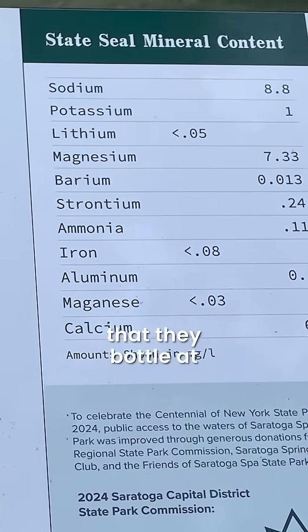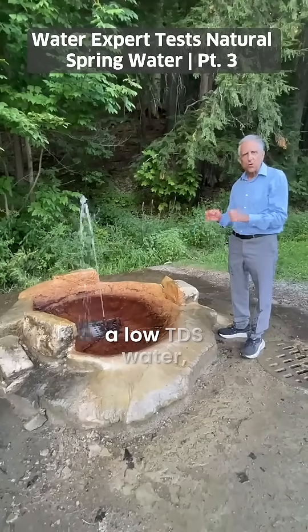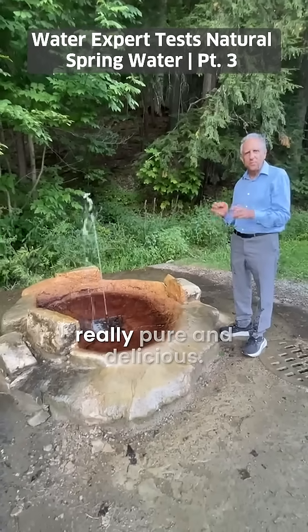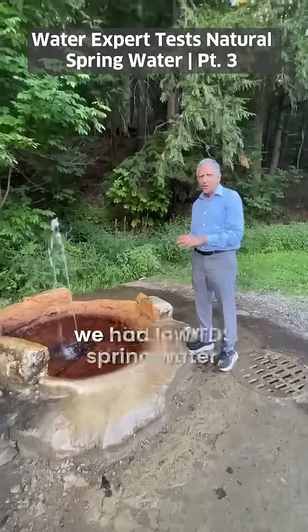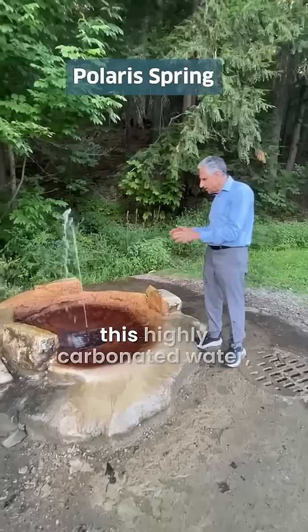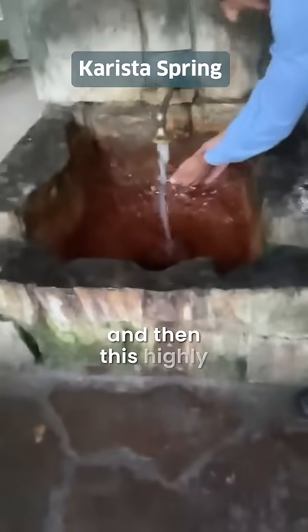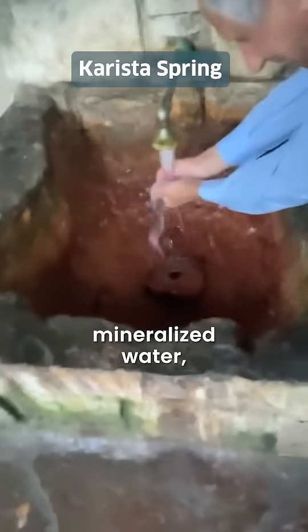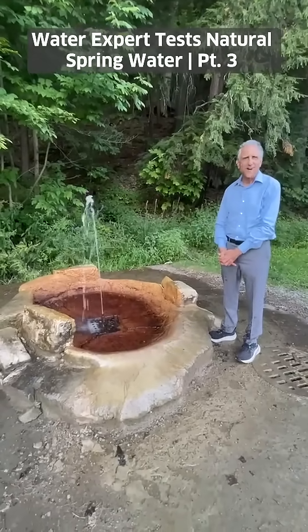But that water just across the other way is actually the kind of water they bottle at Saratoga Springs — it's really a low TDS water, really pure and delicious. Within 50 feet of each other, we had low TDS spring water, this highly carbonated water, and this highly mineralized water, all within a one-minute walk of each other. Wow.